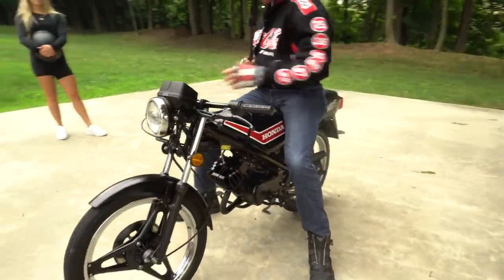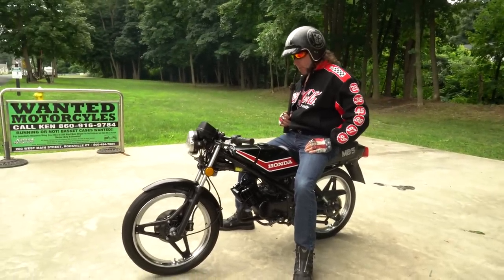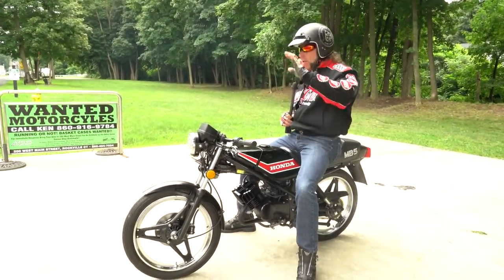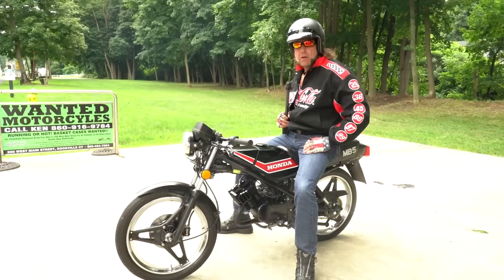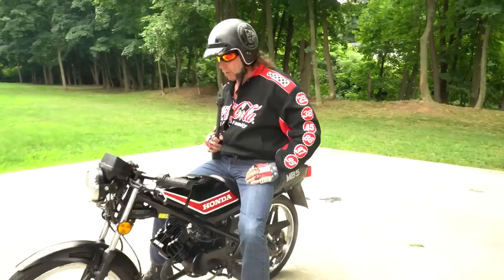They make 70cc and 80cc big bore kits for them. This one runs like a new bike and it's a lot of fun. You won't see another one around, that's for sure — they're extremely rare, although there is somewhat of a cult following. If you go onto some of the websites and forums,